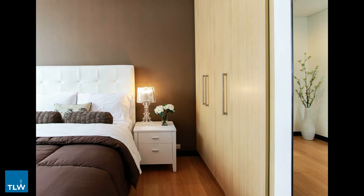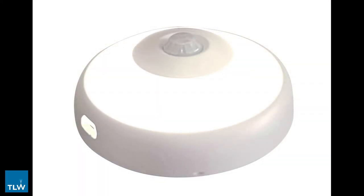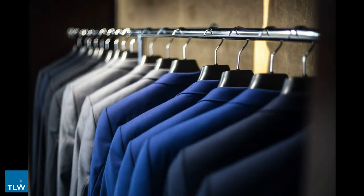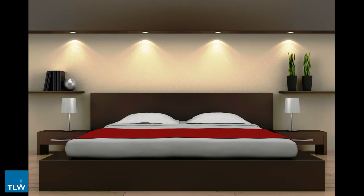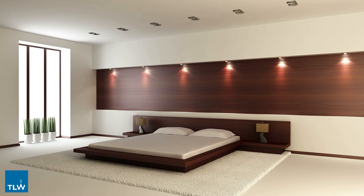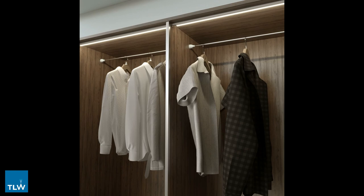If there is no access to mains power in the internal storage space, this is not a problem. View Lighting have a number of lithium battery operated lighting solutions that can be easily retrofitted into a wardrobe. All lithium battery operated solutions come with a built-in PIR sensor which activates the light as soon as motion is detected, whether that is via the opening of a wardrobe door or the movement of a person. When no movement has been detected after a given time period the light will automatically switch off, ensuring maximum performance and capacity from the battery. When the battery runs out of charge, the light can simply be removed and charged via a micro USB cable provided with every fitting.